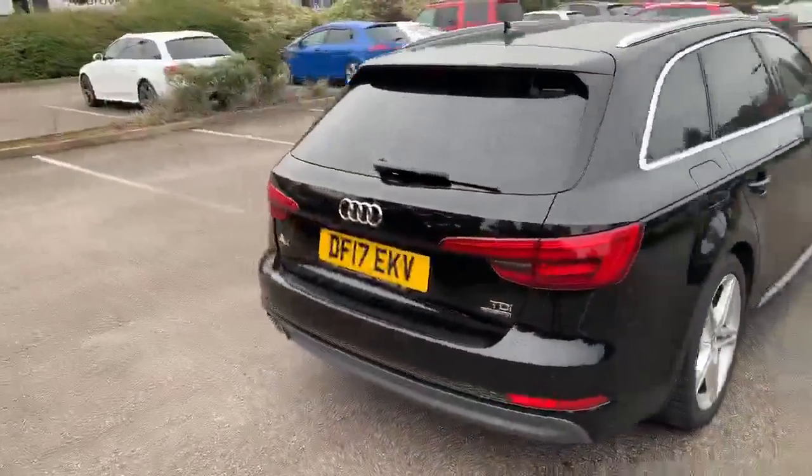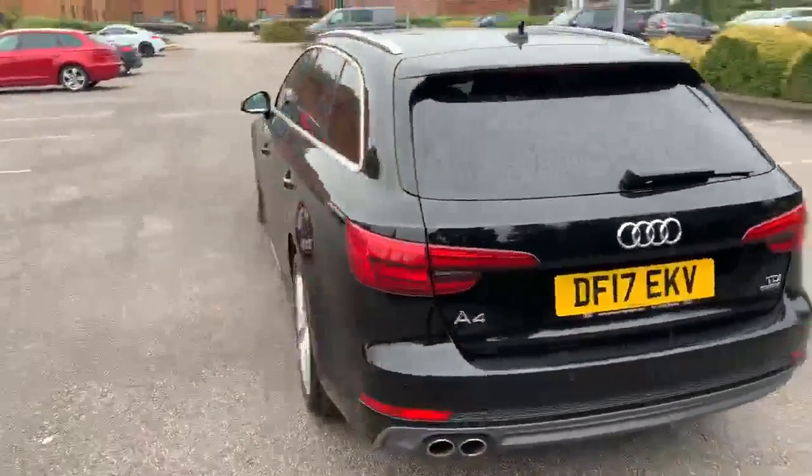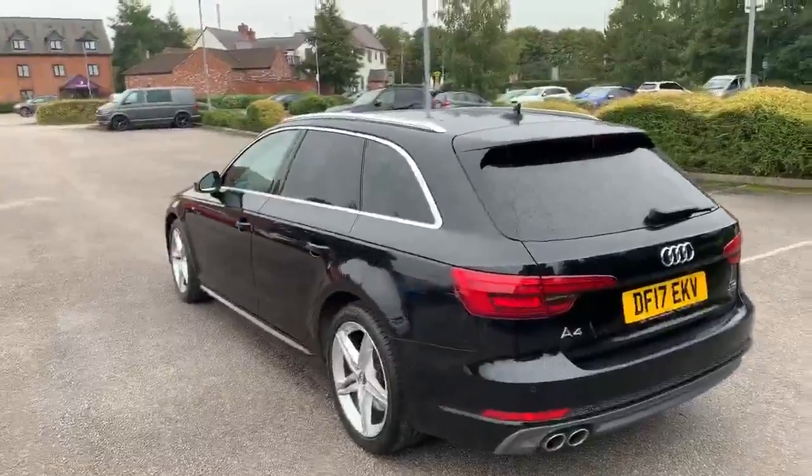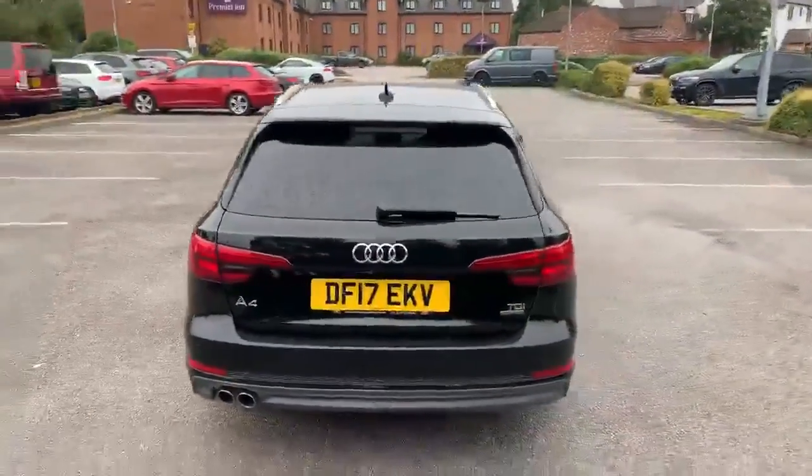Moving to the back of the vehicle, this car is equipped with the rear parking sensors. All of our Audi approved vehicles do come with a 12-month warranty and 12-month roadside assist.